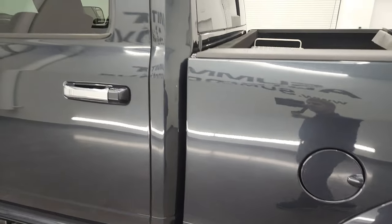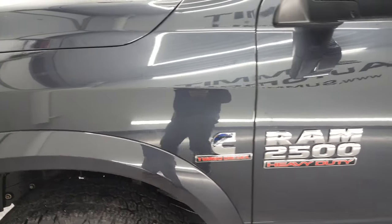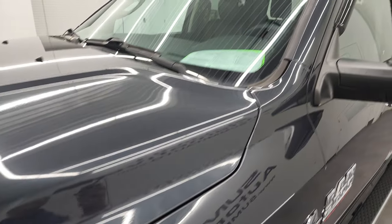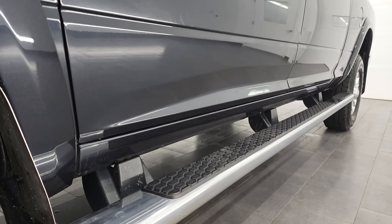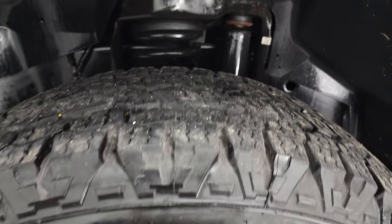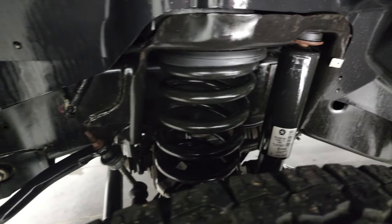Going down the driver's side here, the box, cab, and doors all look fantastic. I didn't see any dents or dings — very nice and clean. The front fender is in fantastic condition as well. This one comes with the 18-inch polished aluminum wheels and some really nice Goodyear Wrangler All-Terrain Adventure LT275/70R18 tires, with about 70 to 80% of the tread left on them.